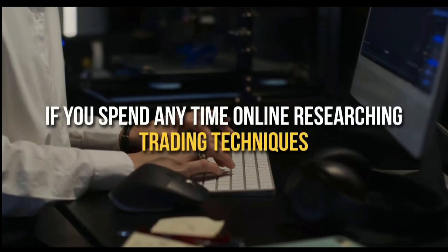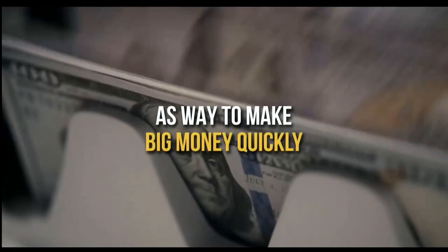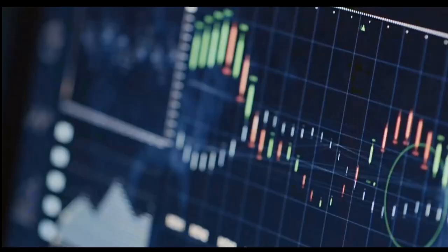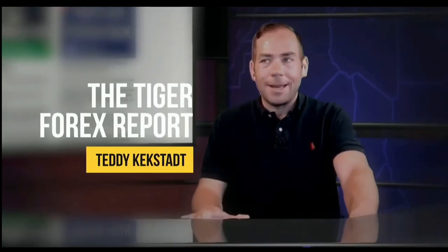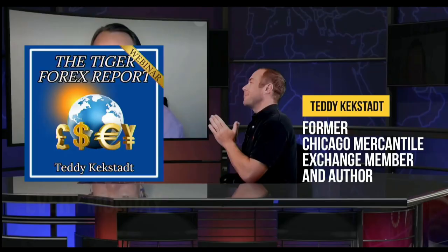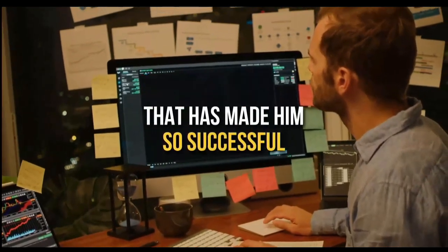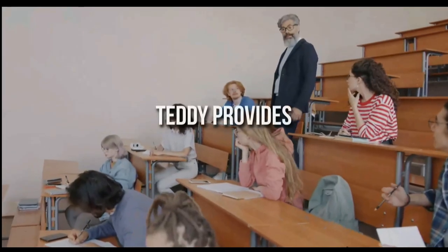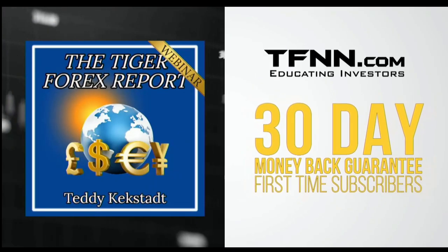If you spend any time online researching trading techniques, you've no doubt come across many folks who push Forex trading as a way to make big money quickly. Unfortunately, there are equally as many stories of so-called Forex professionals just looking to make a quick buck off aspiring traders without actually teaching the ins and outs of the Forex market. This is what sets Teddy Keckstatt's The Tiger Forex Report off the riffraff. Every Monday, former Chicago Mercantile Exchange member Teddy Keckstatt releases his Tiger Forex Report newsletter, with archived live streams providing university-level education. All first-time subscribers receive a 30-day money-back guarantee.